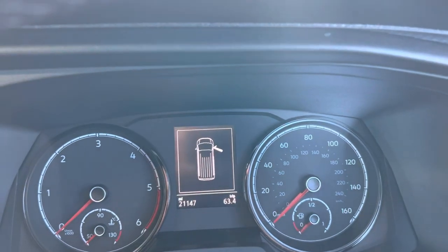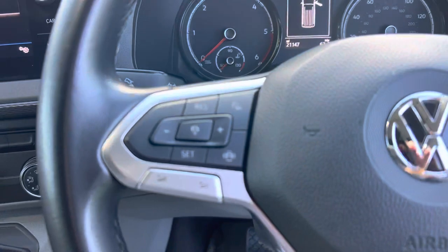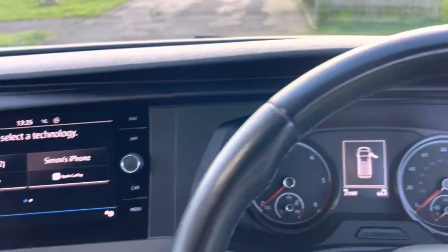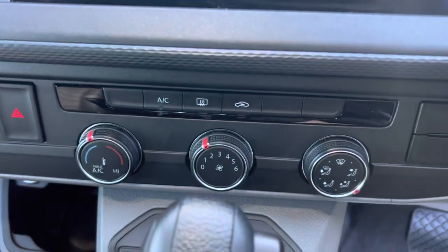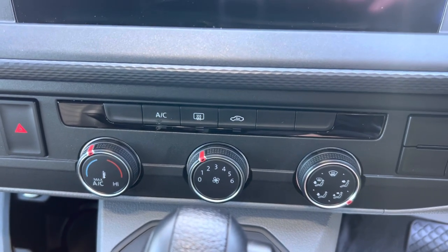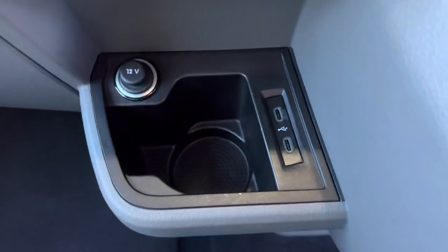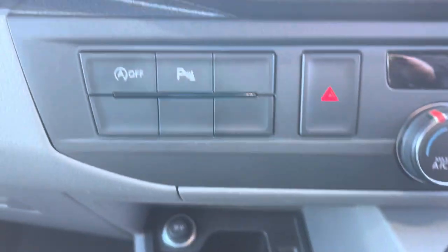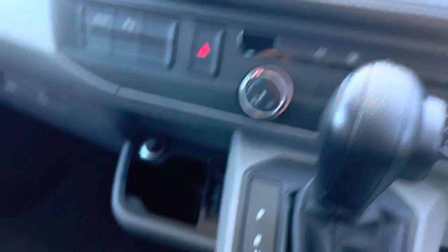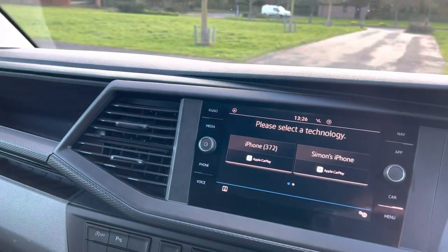Mileage currently is 21,147. The steering wheel and everything here is in really nice condition. It has air conditioning rather than climate control. There's a USB port, parking sensors that you can turn off, a reversing camera, and also a removable hitch towbar.